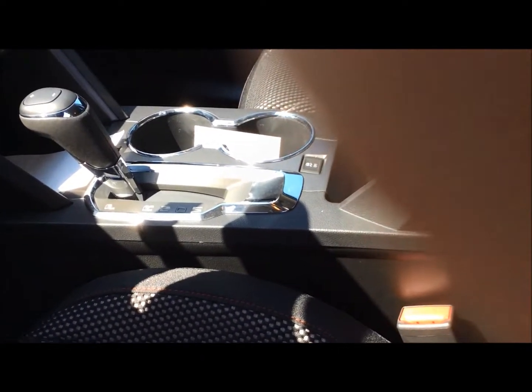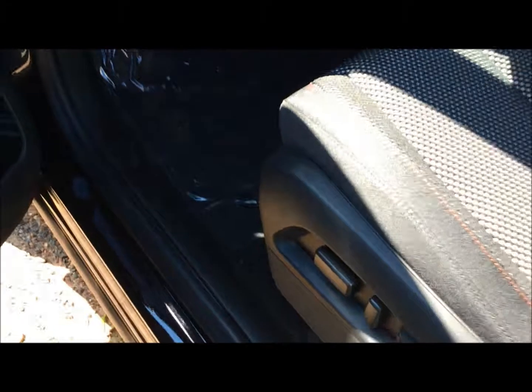Traction control, like I said, with the eco button. Tilt and telescopic steering wheel, power windows, power locks, cruise control. Doesn't get much better than this one, guys.